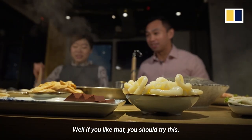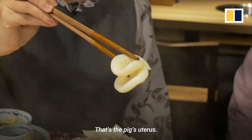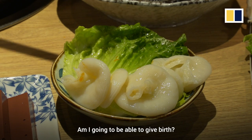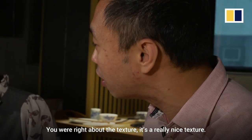Well, if you like that, you should try this. What's that? That's the pig's uterus. What sort of benefit am I going to get from eating a pig's uterus? Am I going to be able to give birth? I think it's something that people eat for their texture. You're right about the texture. It's a really nice texture.